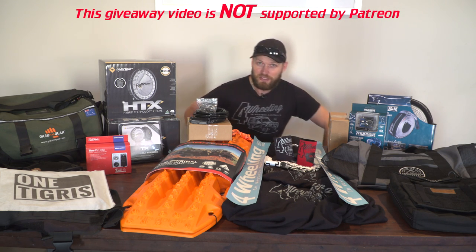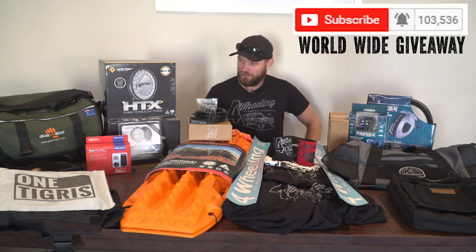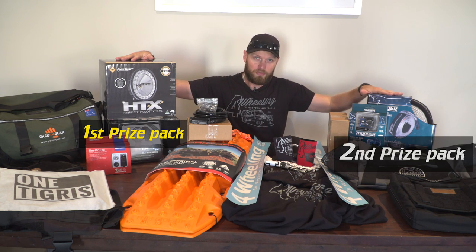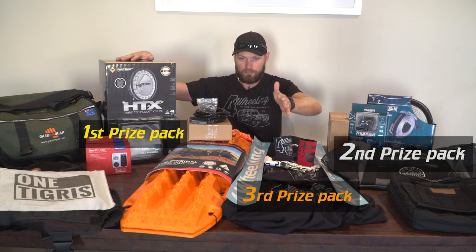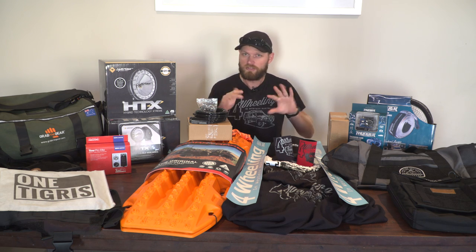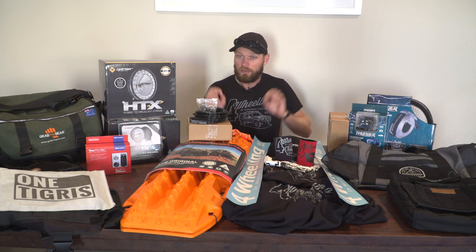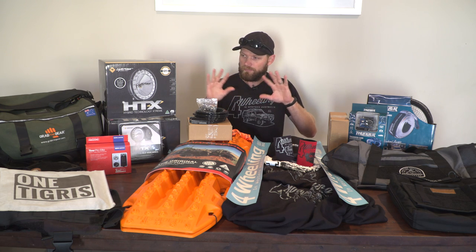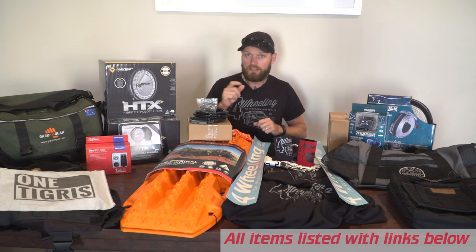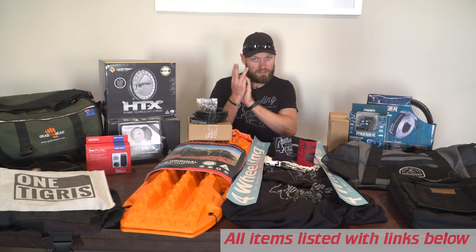Ronnie Dahl, 4WheelinginWesternAustralia.com, and welcome to the 100,000 subscribers giveaway. We have three prize packs here — first prize, second prize, and third prize in the middle. We're dividing them with these stickers. There's some pretty cool gear here, and because I'm not tied down with any sponsors, I've been able to grab a whole heap of cool stuff. I'm going to run through what's in each prize, give these guys a plug, and at the end of the video tell you exactly how you can win — there are three winners this time.